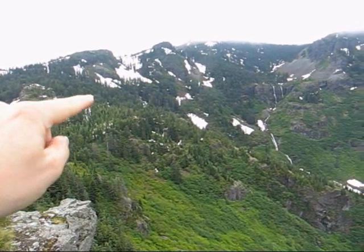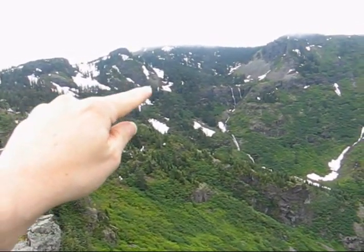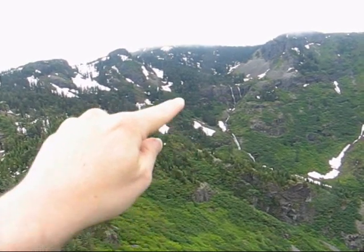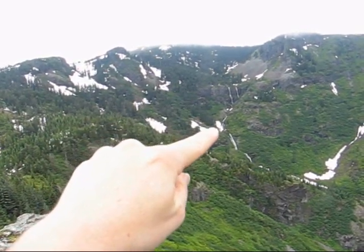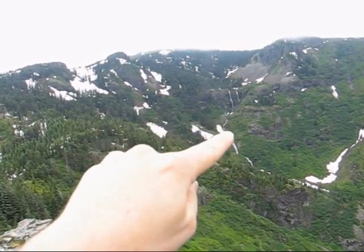So the trail continues along this ridgeline here. There are a couple of bands of trees — one of them right there, and one of them right there — that lead to the creek in there, and it seems as if you could access the double falls.